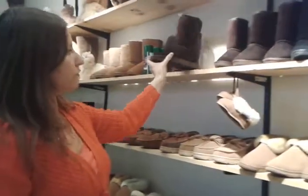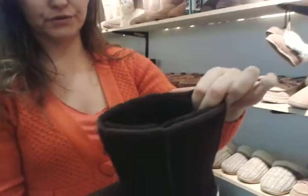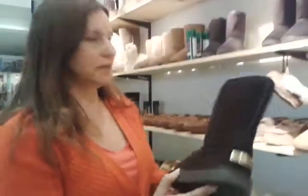And these are our very cool 9 inch boots. Again, two layers. They come in chocolate, chestnut and black.